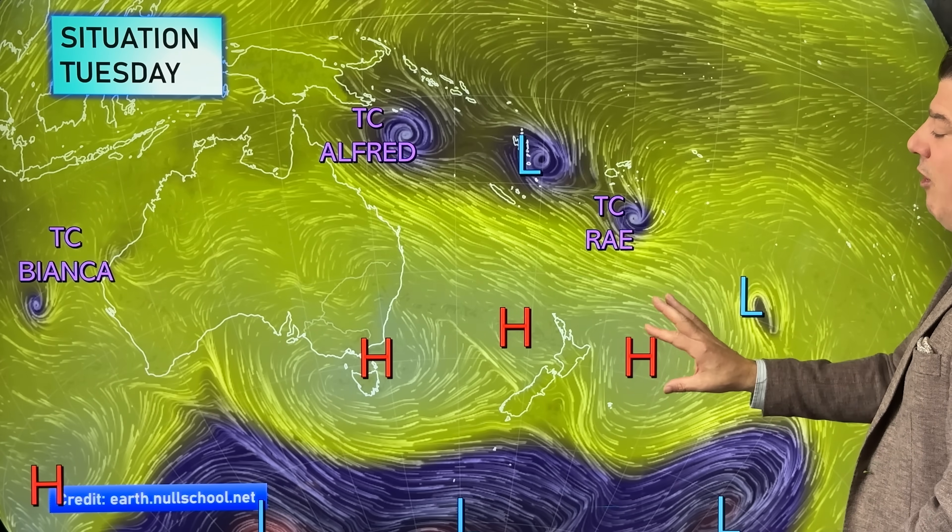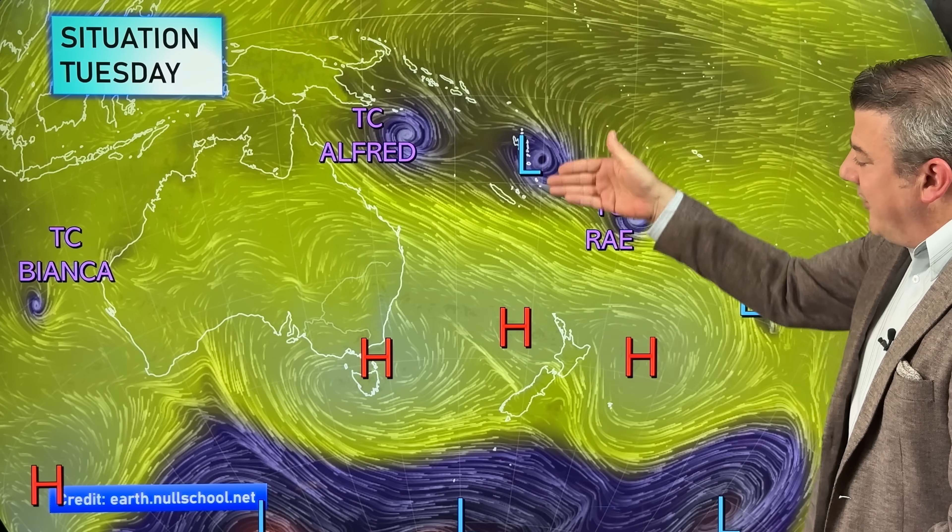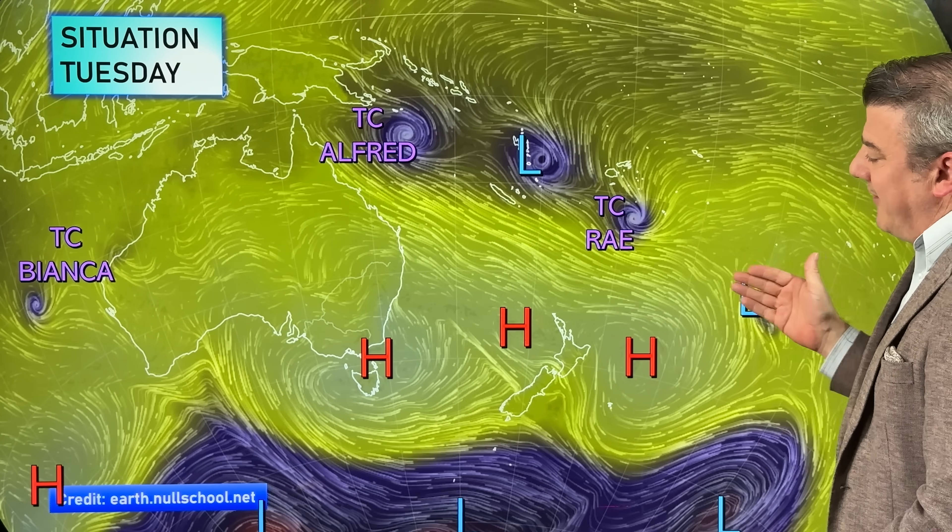The main feature on this map is the massive belt of high pressure. That is going to control where these lows go, and as they try to drop southwards, they run into this big southeasterly, and that can make those tropical cyclones start to fall apart.